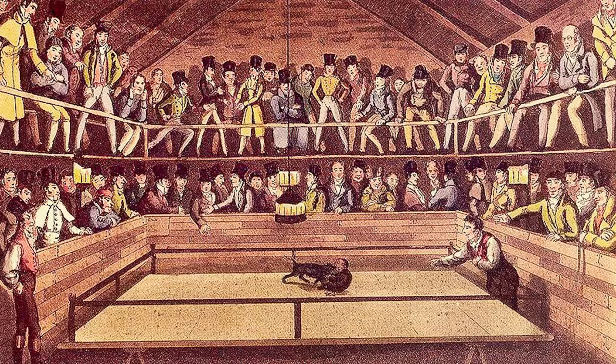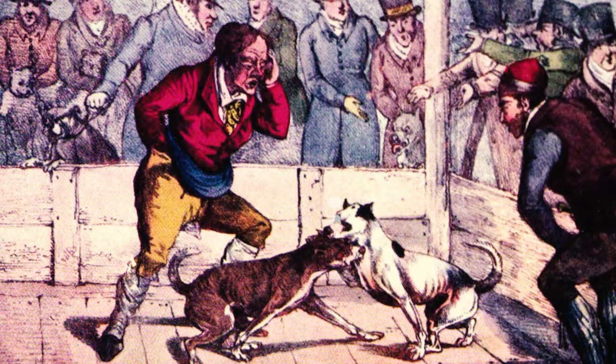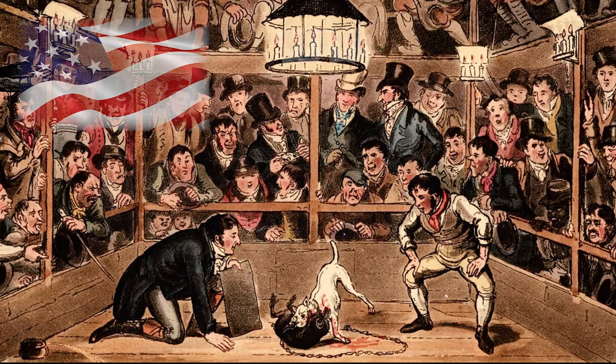Number 28: Following the ban on blood sports in the UK, dog fighting continued to take place covertly in various parts of the country for many decades. Eventually, these dogs were brought to America between 1845 and 1860, where the practice of dog fighting persisted.